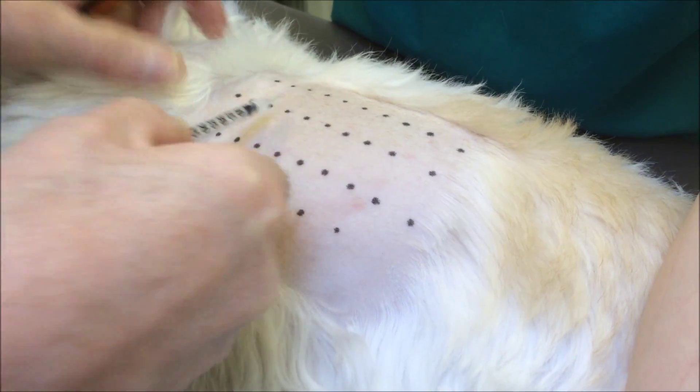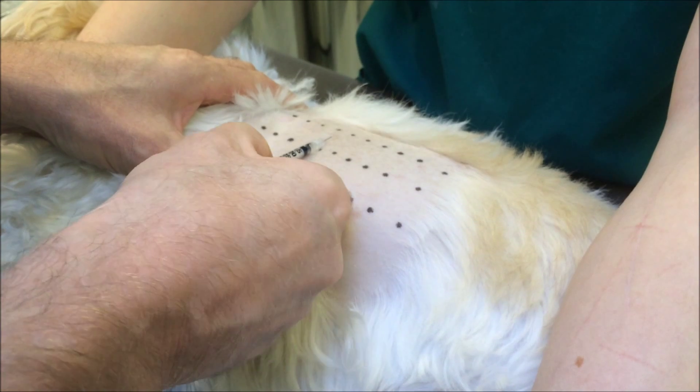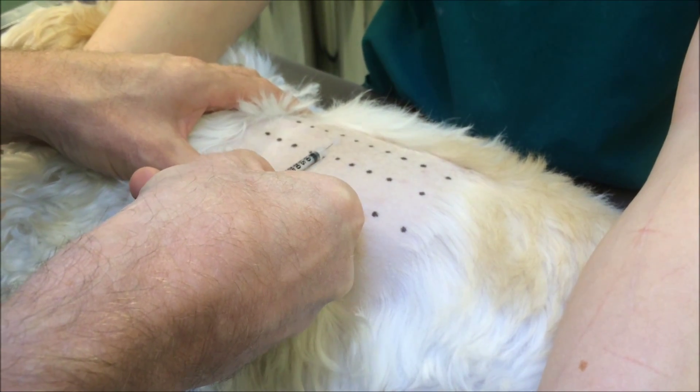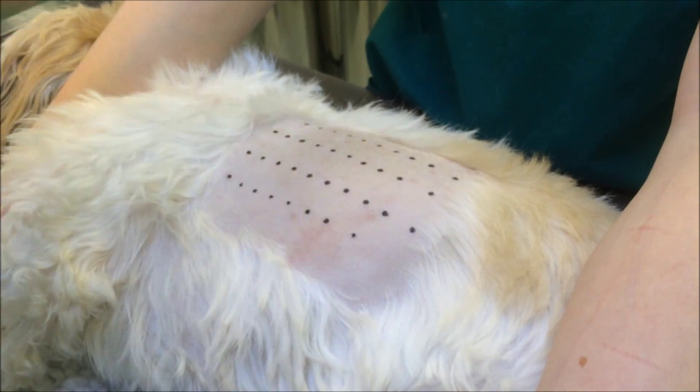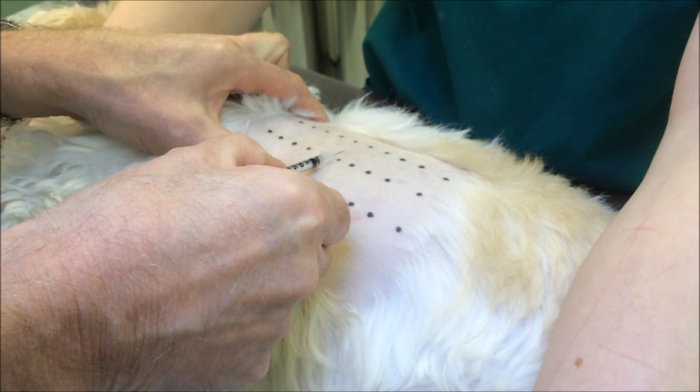At the remaining sites we inject individual allergens such as house dust mites, forage and storage mites, grass, tree and weed pollens, and various moulds.